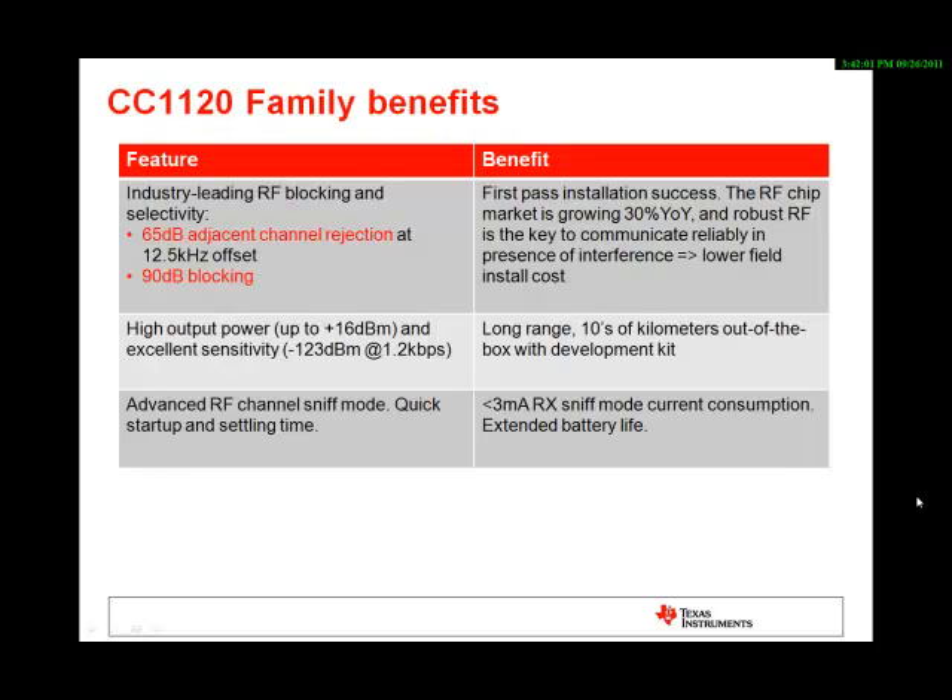The CC1120 family benefits are multiple. First of all, they deliver industry-leading RF blocking and selectivity performance with 65 dB adjacent channel rejection at 169 MHz, as well as 90 dB blocking performance. The outstanding link budget of the new family of totally 139 dB is available immediately for testing after unpacking the development kit.